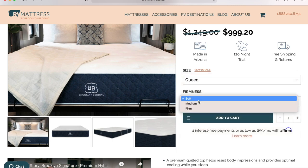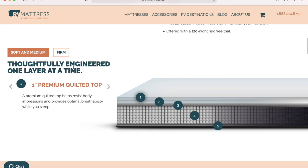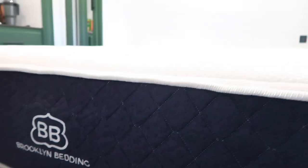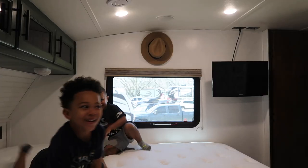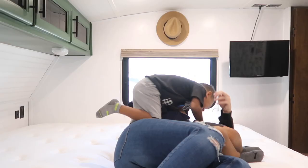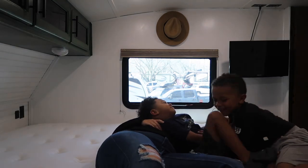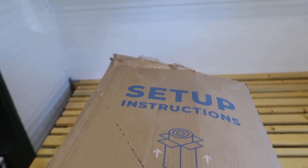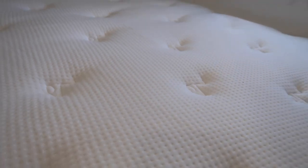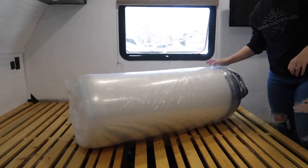RV mattress.com makes mattresses that are the perfect fit to ensure a restful night's sleep and maximum energy on all your adventures. They offer different firmness options, heights, dimensions, and even RV-specific and non-traditional sizes. They're also made to be comfortable in all temperatures and climates. We got the Signature Hybrid in a California King — believe it or not, this bed in this room actually fits a California King — and we chose medium firmness. We are absolutely loving this mattress; I've never been so excited to go to bed in my entire life.